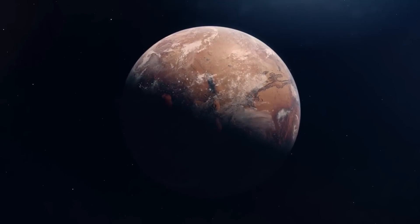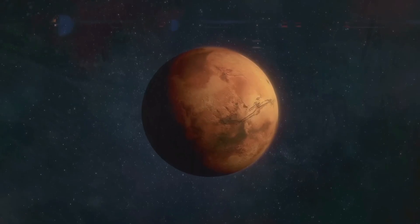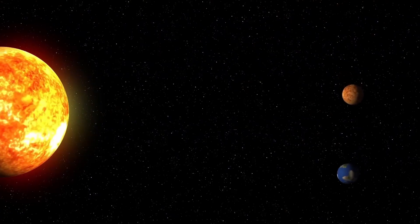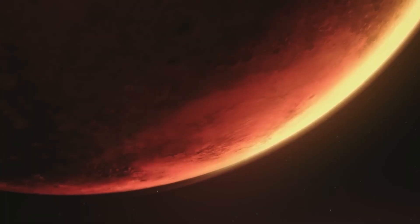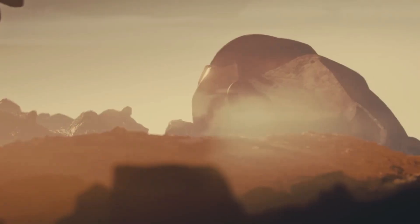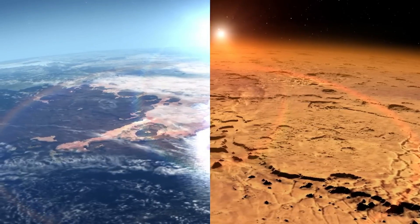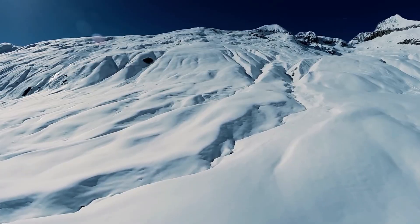This means that liquid water cannot exist on Mars' surface due to the low atmospheric pressure. However, studies suggest that the planet's atmosphere was once much denser in the past. Mars' atmosphere is colder than Earth's due to its greater distance from the Sun, resulting in a weaker greenhouse effect, which means that the Martian atmosphere is not as good at trapping heat as Earth's. This leads to a lower average temperature on Mars, which is about minus 63 degrees Celsius. The temperature on Mars can vary significantly from day to night, ranging from minus 103 degrees Celsius to near freezing in some regions.